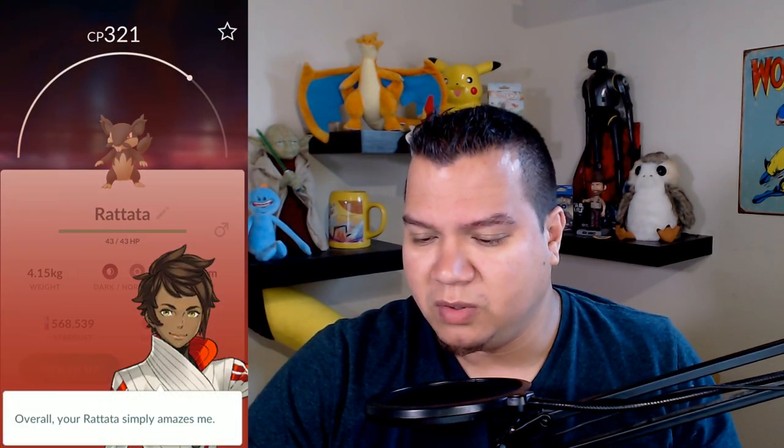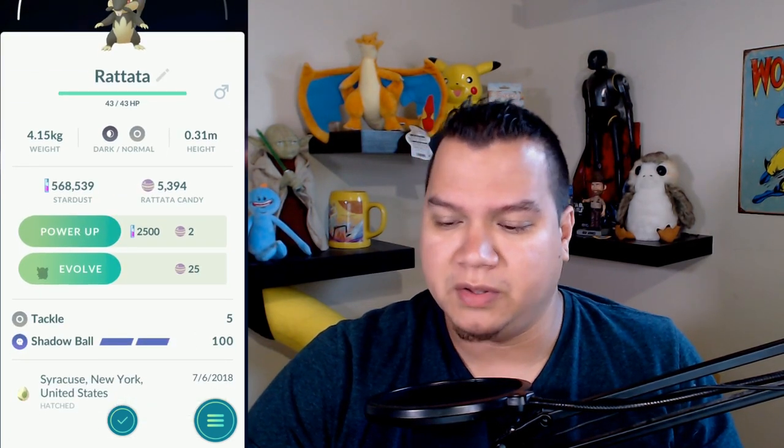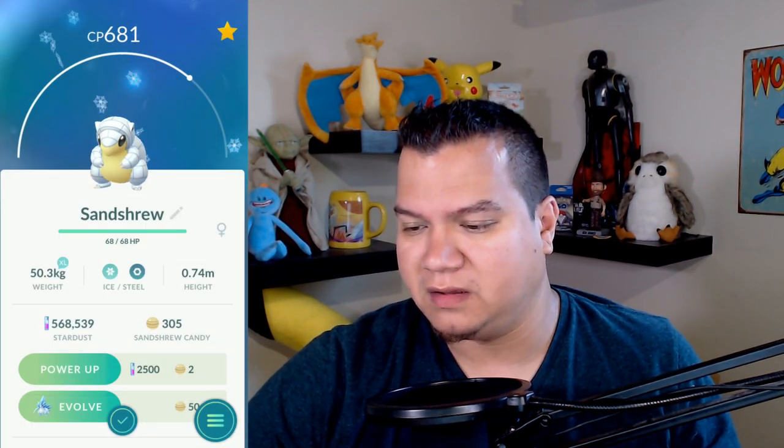Alolan Rattata! Who gave this to me? Simply amazes defense. I'll check the IVs later - Santa Cruz, New York. There's a lot of Sandshrews in this batch. This one is from Houston, Texas - simply amazes HP is 15, nice!